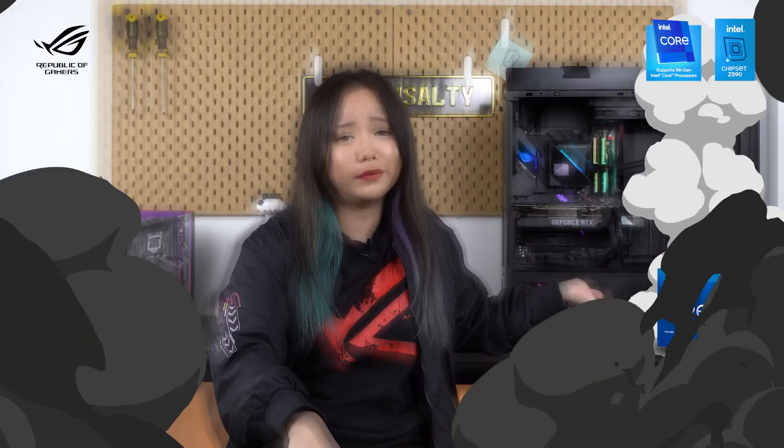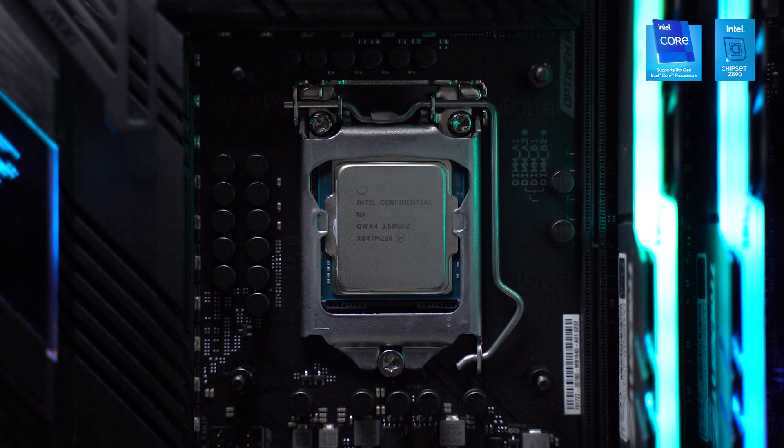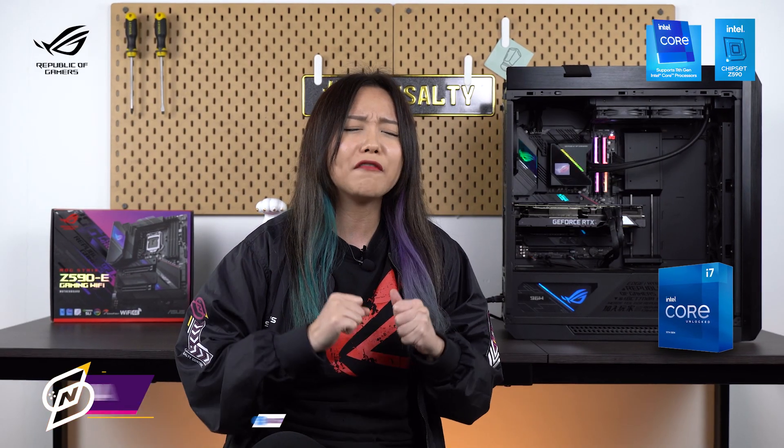It's 2021 and Intel's 11th Gen Rocket Lake processors are here, which means it's time for my usual PC upgrade. Here's the processor itself — the Intel Core i7-11700K, featuring 8 cores and 16 threads with a base clock of 3.6GHz and a turbo boost up to 5GHz. Even though I'm a little sad I couldn't get my hands on the latest Core i9 box, this Core i7 is more than sufficient for enthusiast gamers and multitaskers like me.